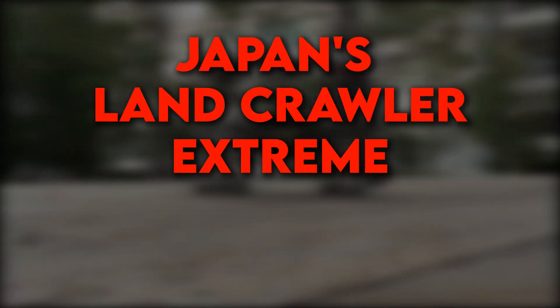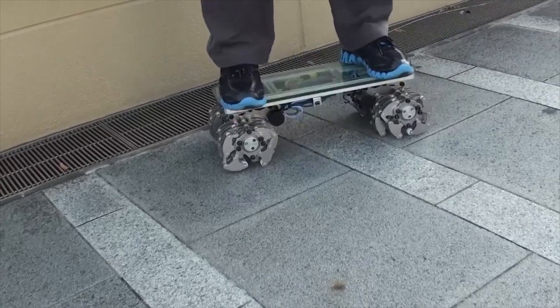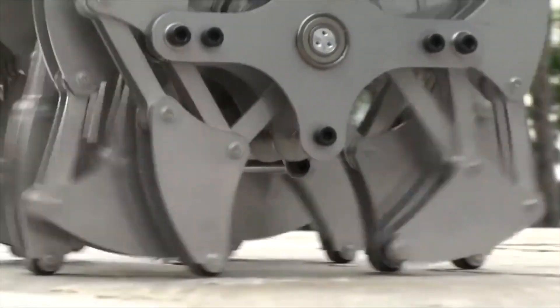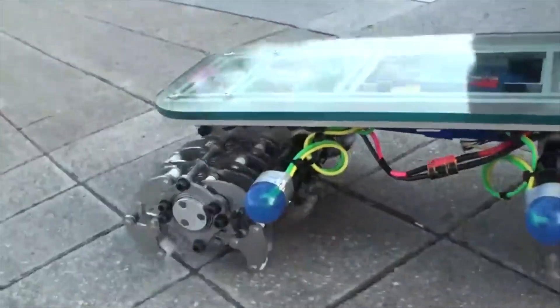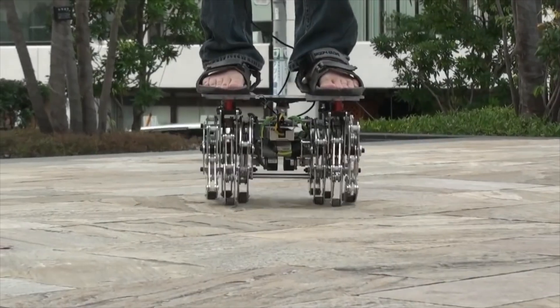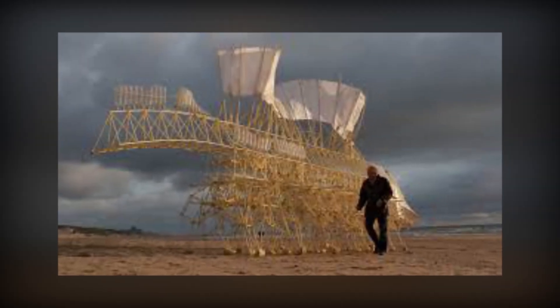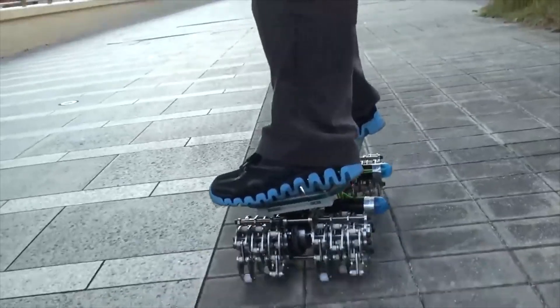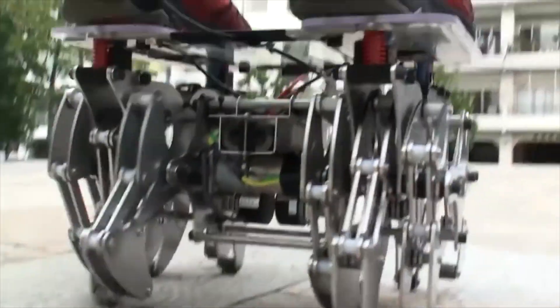Japan's Landcrawler Extreme — A Robot Inspired by Art: Japanese engineers from Vagabond Works have introduced their latest creation, the Landcrawler Extreme (LCE). This unique robot with 12 legs is designed to carry a person and is inspired by Dutch artist Theo Jansen's Strandbeest project. Developed at the request of the creator's son, the LCE moves with a biomechanical gait that mimics a living creature.